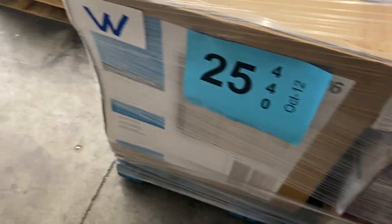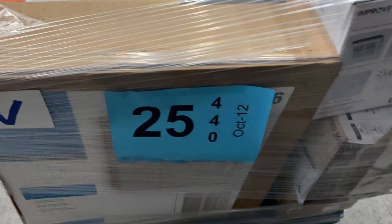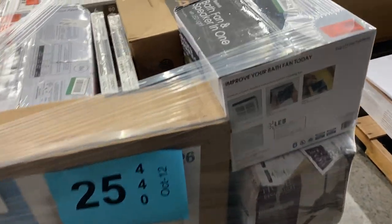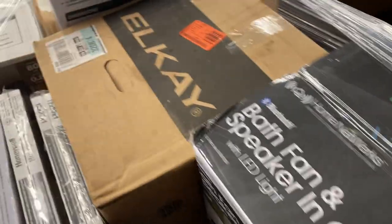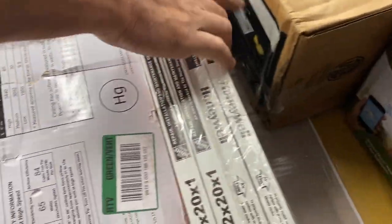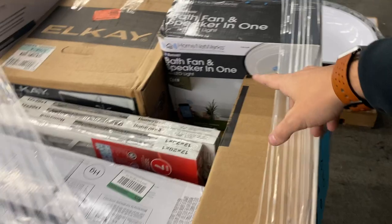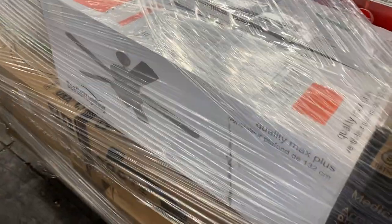Number twenty-five is uninspected — got some filters, Bluetooth speakers, a sink, a heater, and a bath fan with a Bluetooth speaker built in. There's two of them. They're getting fancy now — a fart fan with a speaker. That's pallet 25.